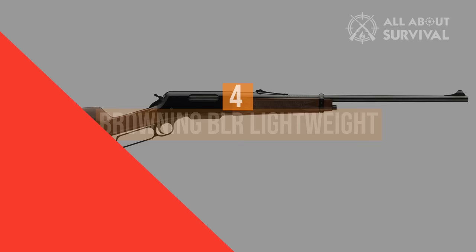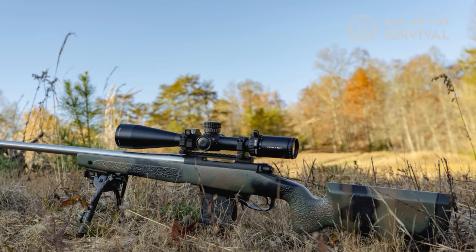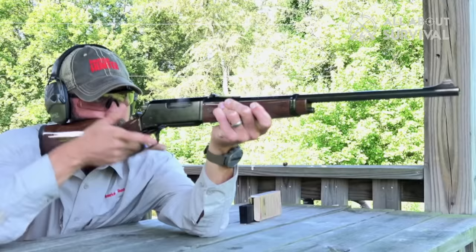Number four: the Browning BLR Lightweight. The tubular magazines of most lever guns mean you can't use spitzer-style rifle rounds like .223 or .308 Winchester. The Browning BLR solves that by using an internal magazine and allowing shooters to use whatever caliber they want. Like most Browning products, the BLR is nothing but high quality, providing an accurate, reliable shooting platform with the combined benefits of a traditional rifle round and lever action.